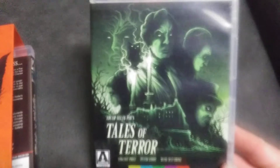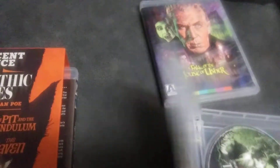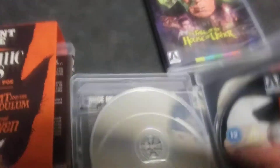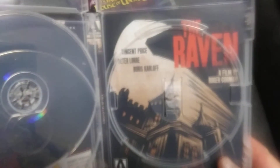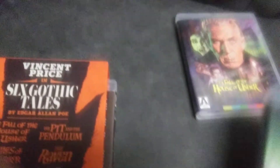Next you get Tales of Terror, and there are some special features. This does come from Arrow Video, and Arrow Video does a really good job with their features. This is Tales of Terror and it's backed with The Raven — there's the cover for The Raven, which is pretty cool. These are all Edgar Allan Poe inspired movies.